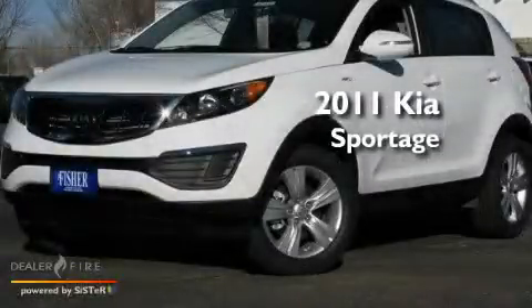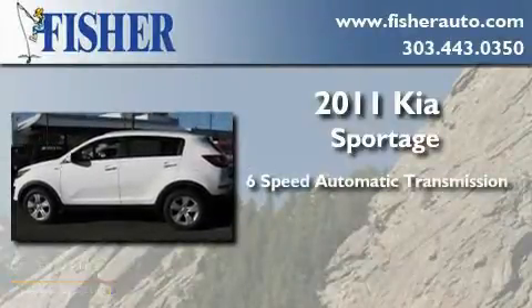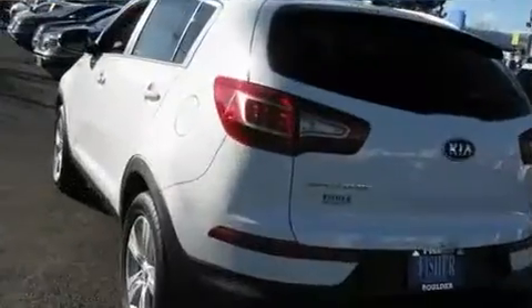This is a brand new 2011 Kia Sportage. This crossover has a 6-speed automatic transmission, an inline 4-cylinder engine, and all-wheel drive.